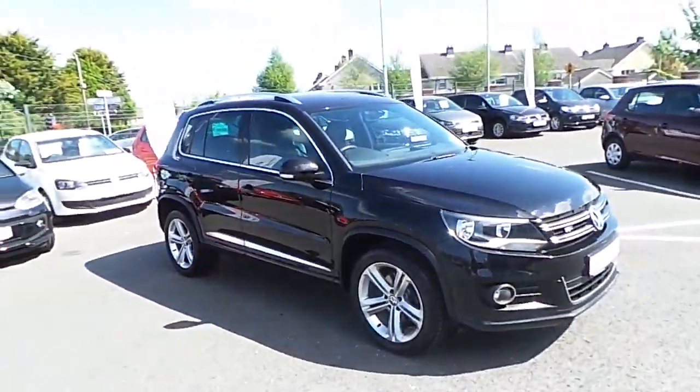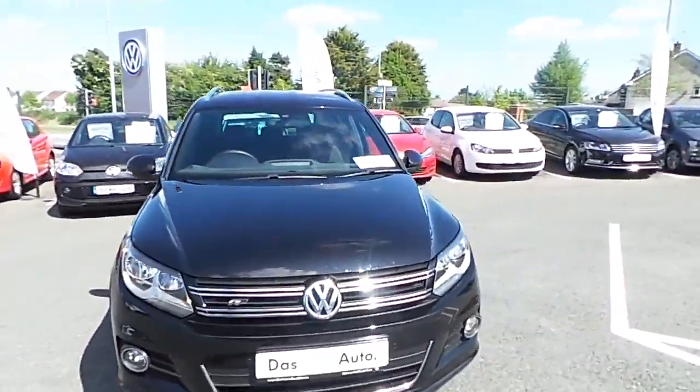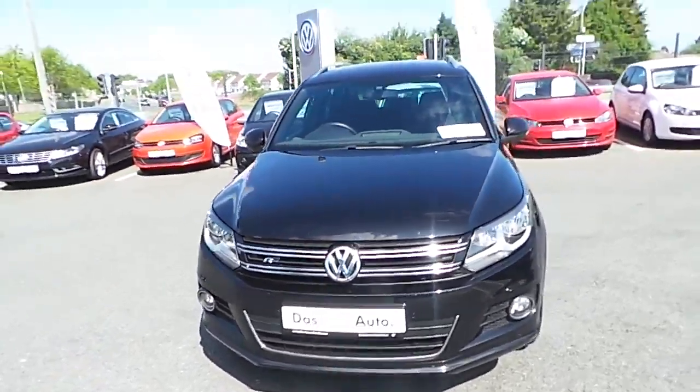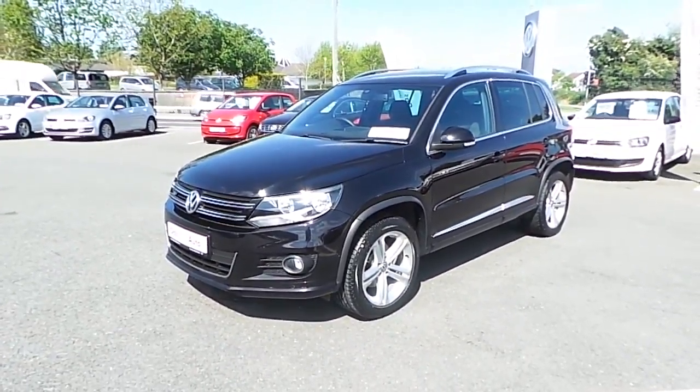Welcome to Commons Road, Navin County Mead, on this glorious sunny day. We have a beautiful Volkswagen Tiguan 2014, 141 plate. It's an Edition R model, which is quite rare, and it would have over and above a standard one: